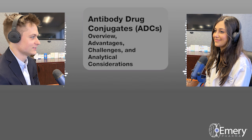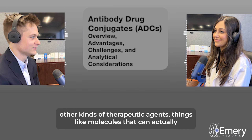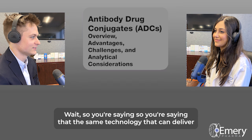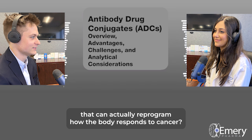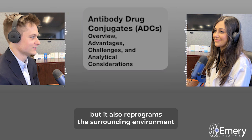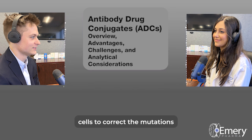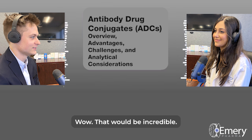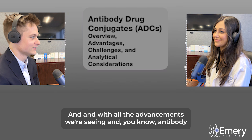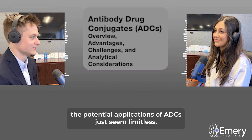ADCs are evolving beyond just delivering cell-killing payloads. Researchers are now looking at using them to deliver other kinds of therapeutic agents — things like molecules that can stimulate the immune system, or even gene editing tools. Imagine an ADC that not only wipes out those cancer cells, but also reprograms the surrounding environment to make it harder for the tumor to come back. Or one that delivers gene editing therapies right into the cancer cells to correct the mutations causing the cancer to grow in the first place. With advancements in antibody engineering, linker technology, and payload design, the potential applications of ADCs seem limitless — we're really at the forefront of a revolution in cancer treatment.